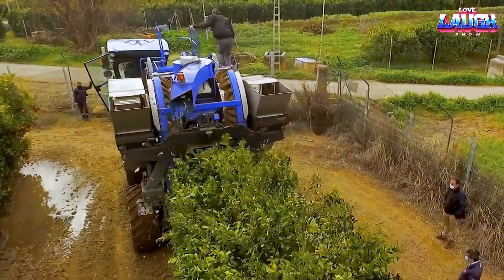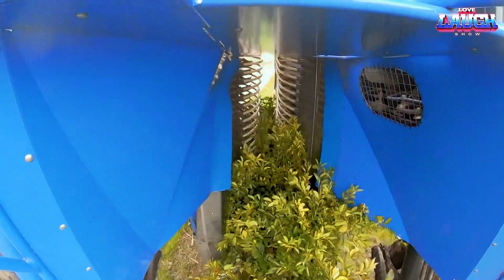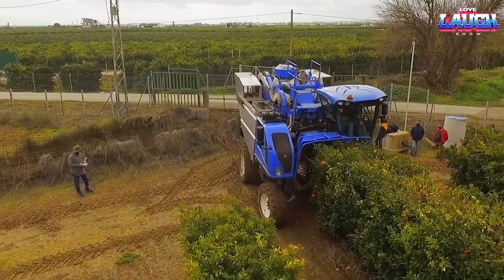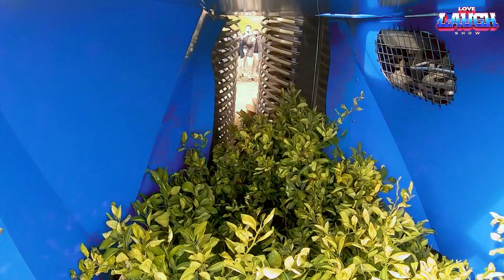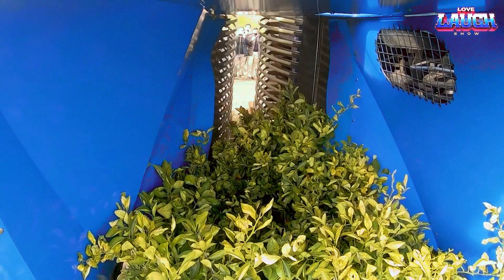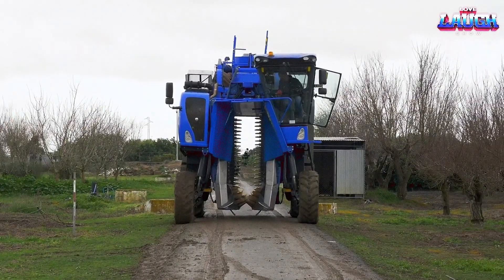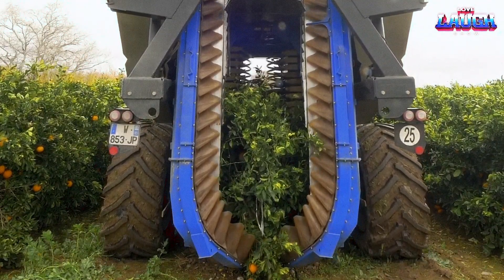The Broad also has an onboard cleaning and sorting system, which removes leaves, twigs, and other debris from the fruit. The fruit is then sorted according to size, color, and quality, ensuring that only the best fruit is harvested. Overall, the Broad is a highly advanced orange harvester that offers high productivity, efficiency, and fruit quality.